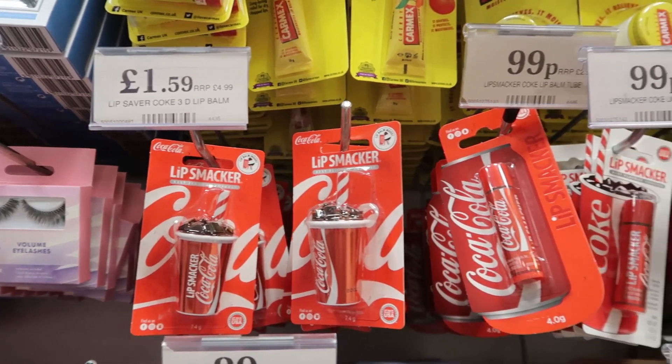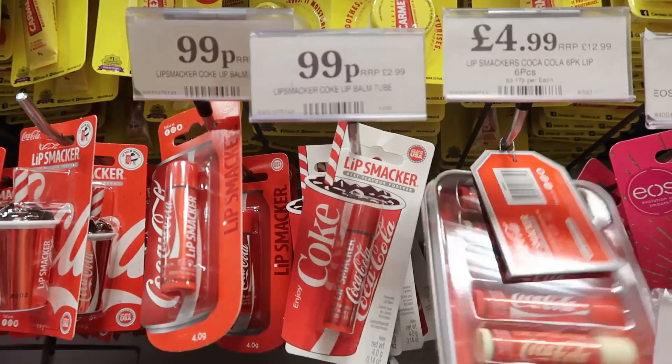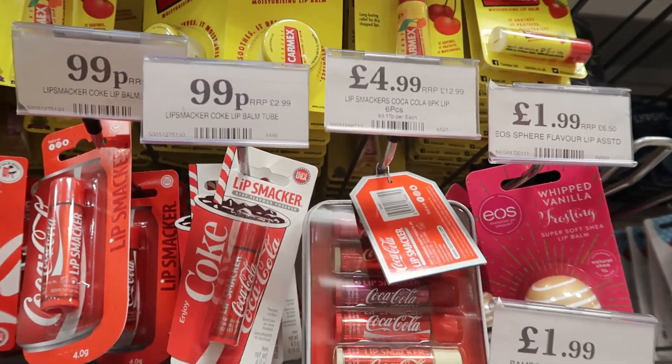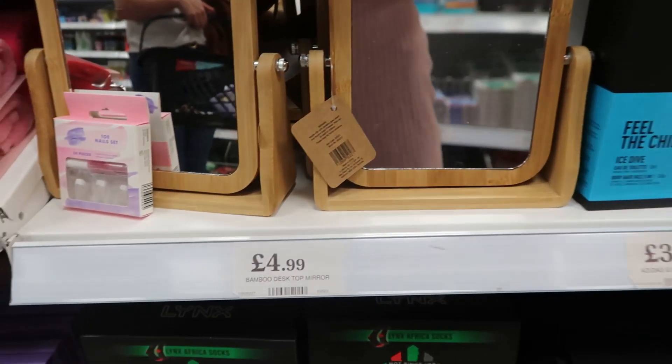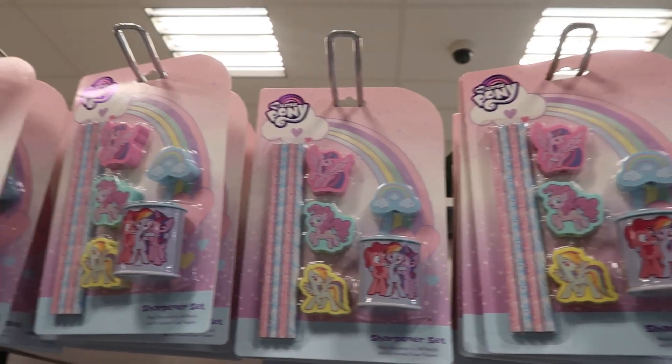They also had lots of cola lip balms, which really brought me back to my childhood, and the full set in all the different scents for £4.99. I love this little bamboo mirror — I thought it was so nice and it was only £4.99. Moving on to all the stationery and back-to-school stuff that they've already put out.